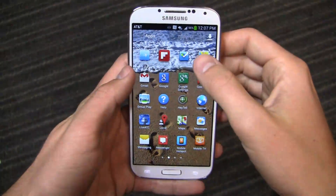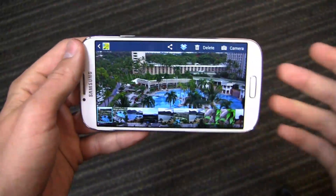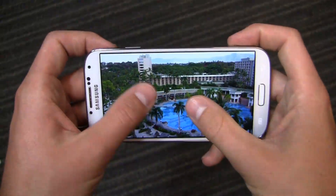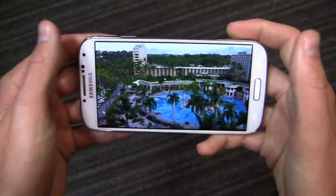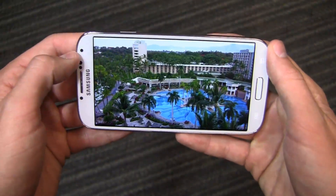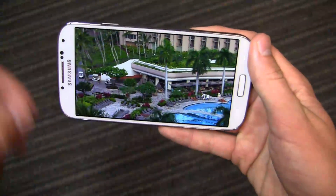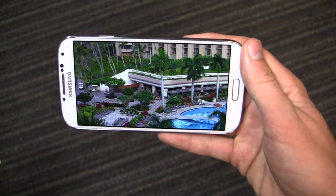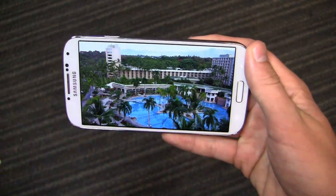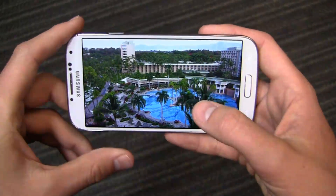Another thing I continue to be impressed with on the Galaxy S4 — and my friends are as well — are the images and the way this phone takes pictures. I was over at a friend's house last night showing off some Hawaii pictures, and every time I brought up a photo people were saying, 'Man, that phone takes great pictures.' It's one thing when a reviewer says it, but it's another thing entirely when a mainstream consumer immediately says 'wow, that's incredible.'